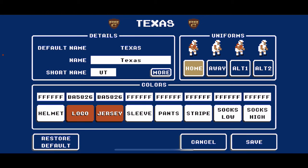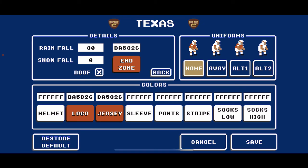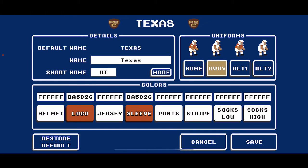For Texas — one of the most classic teams in college football — BA5826 is their burnt orange and their end zone color. Home look: white helmet, orange logo, orange jersey with white sleeve, white pants, white socks. Away look: white helmet, orange logo, white jersey with orange sleeve, white pants, white socks. Texas doesn't have alternate uniforms — historically the only difference was maybe leather-colored helmets or pants way back. So I just used their home look as alternate one and away look as alternate two, because it wouldn't be accurate to have a Texas alternate.